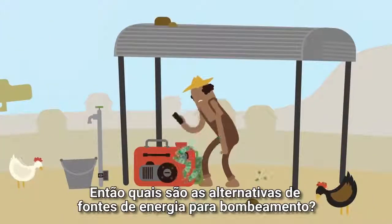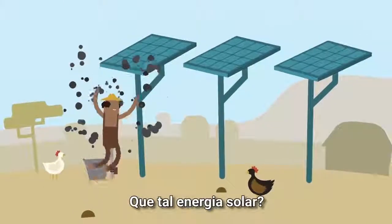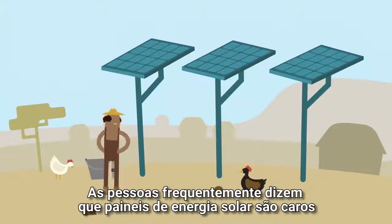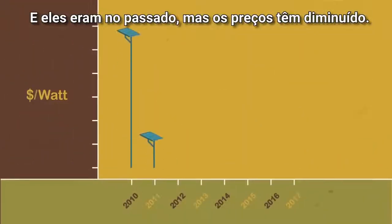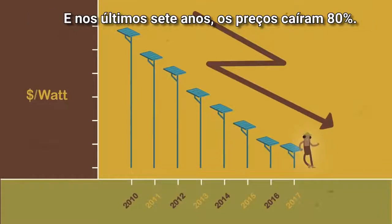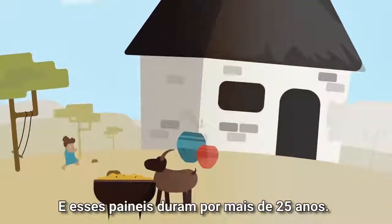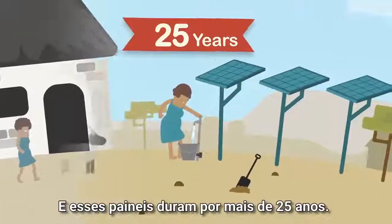So what are the alternative sources of power for our pumps? What about solar? People often say solar panels are expensive, and they once were. But prices have been tumbling. In the last seven years, the price has dropped by 80%. And now these panels last for more than 25 years.